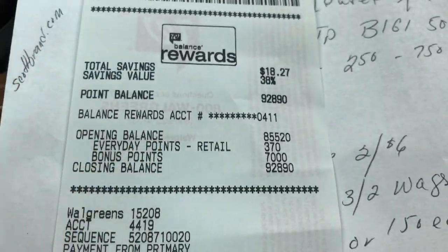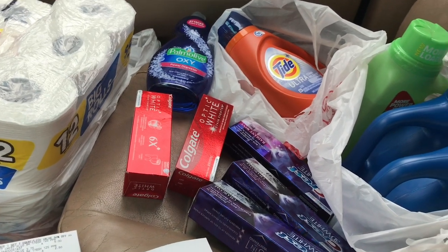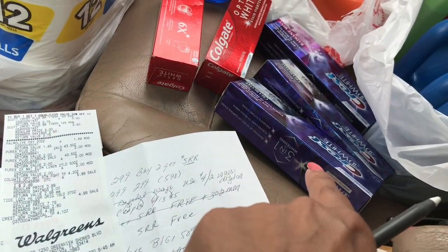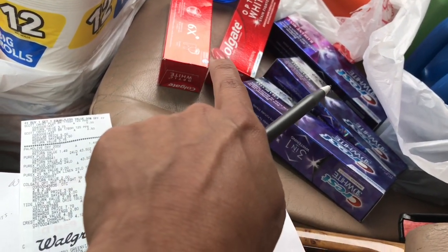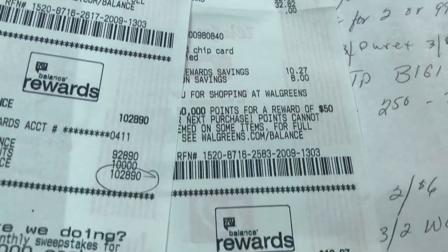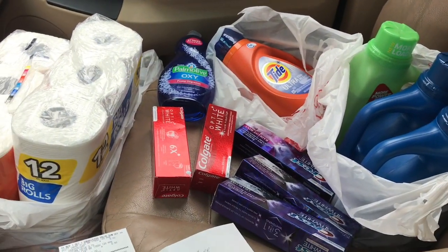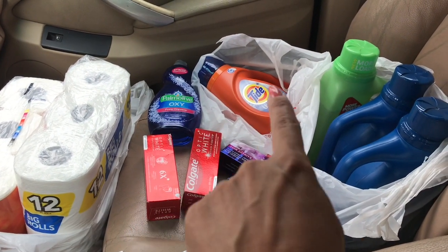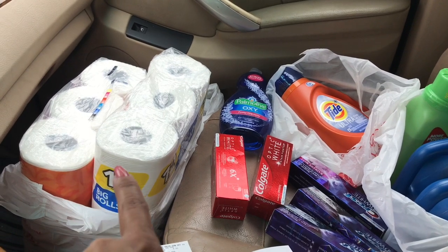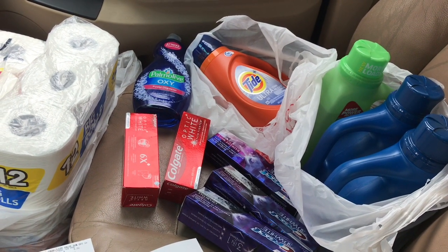The $5 register reward for both Crest and Colgate didn't print, so the cashier issued me 10,000 points instead — 5,000 for Crest and 5,000 for Colgate. I also got 7,000 points from the Catalina. Although I paid $29.96, I got back $17 in register rewards and points — making everything $12.96 total. I ended up with four laundry detergents, five oral care toothpastes, Palmolive, and two Scotts toilet papers for $12.96.